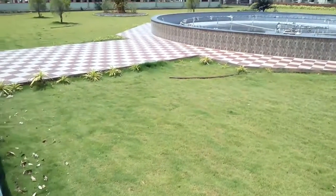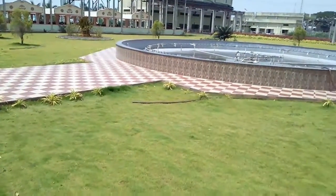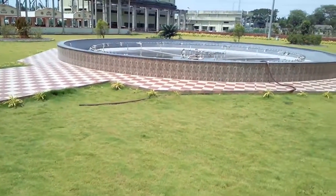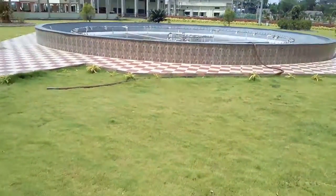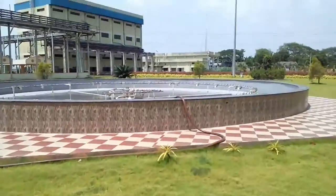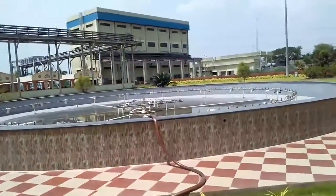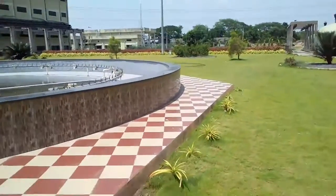Hi viewers, welcome to my YouTube channel. Today we are going to see the thermal power plant cooling tower. Before seeing the cooling tower, we need to know why you need a cooling tower and how it works.